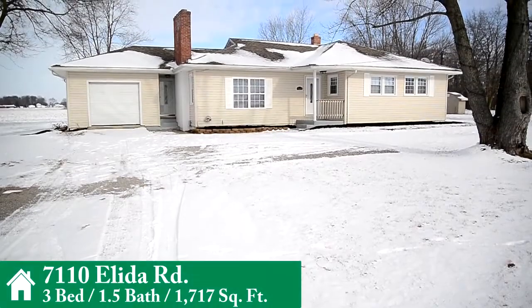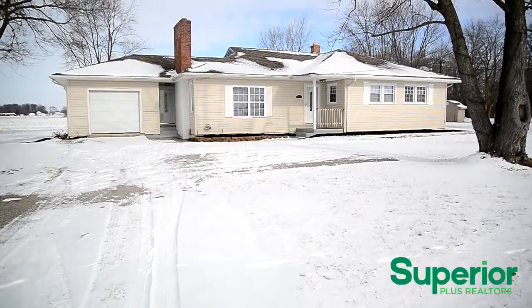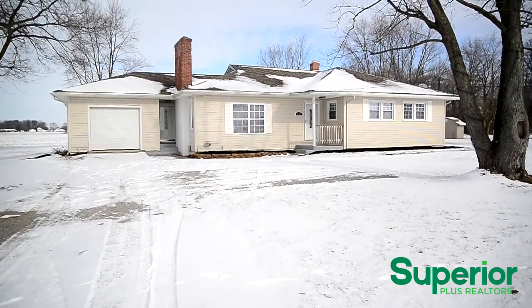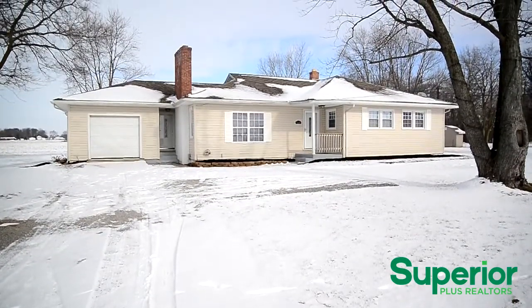Welcome to 7110 Alida Road. This updated, spacious, three bedroom, one and a half bathroom home with full basement, offered with a one year home warranty, is nestled on just over an acre in Alida School District.